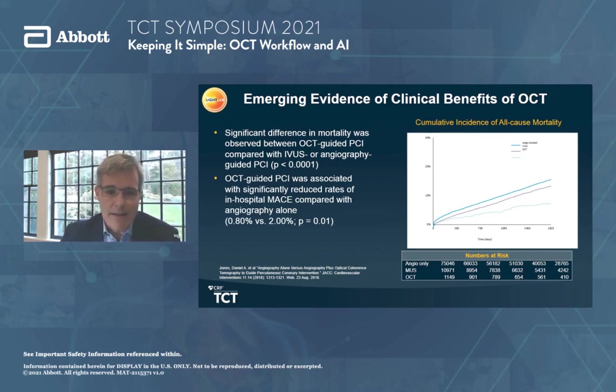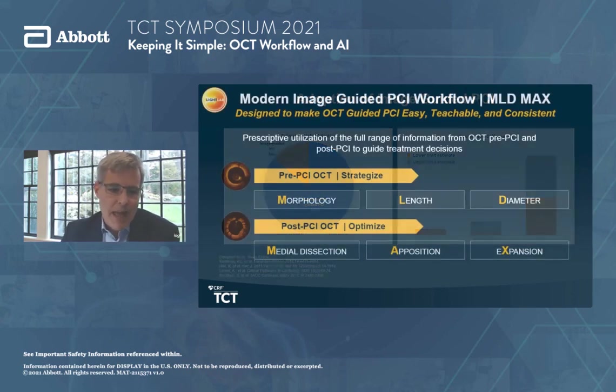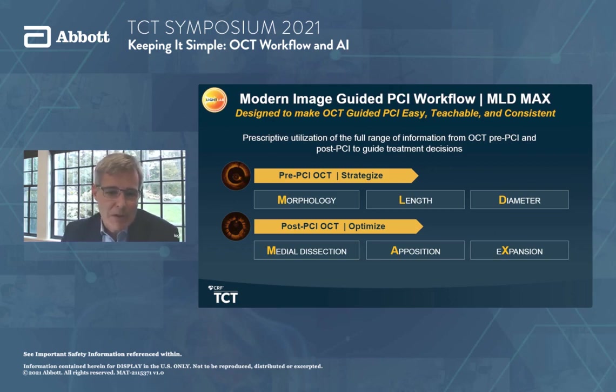Thinking about adoption of image-guided PCI, unfortunately worldwide the numbers hover around 14%. We lag behind Japan, which does imaging in upwards of 95% of their PCIs. What we've tried to do in the OCT space is make image-guided PCI simple and reproducible, in a way that can be done prescriptively so we can teach it to ourselves, our colleagues, and our fellows. We developed MLD Max with colleagues to help understand how to do an OCT-guided PCI in a very simplified way.